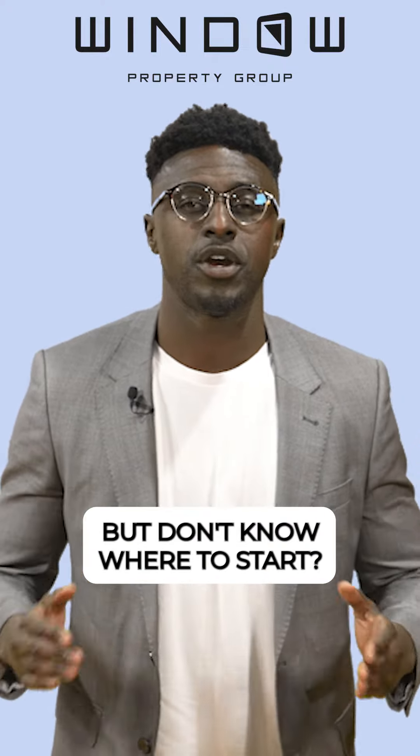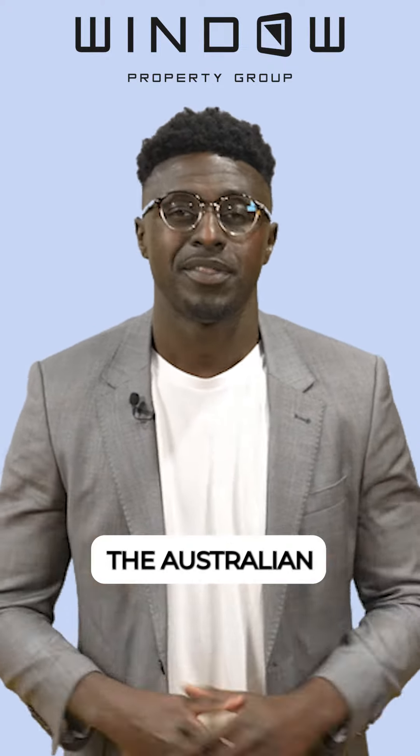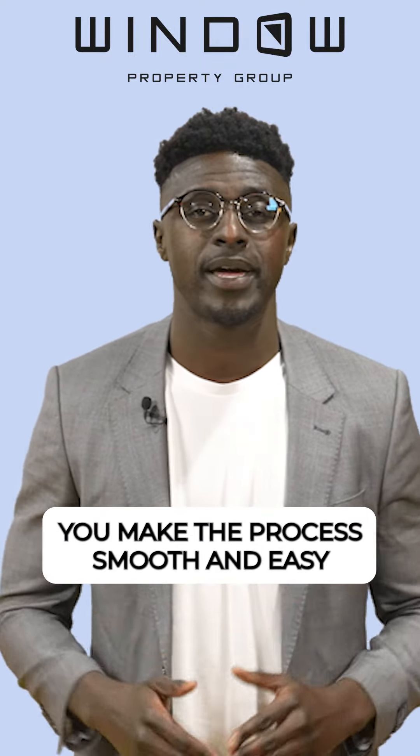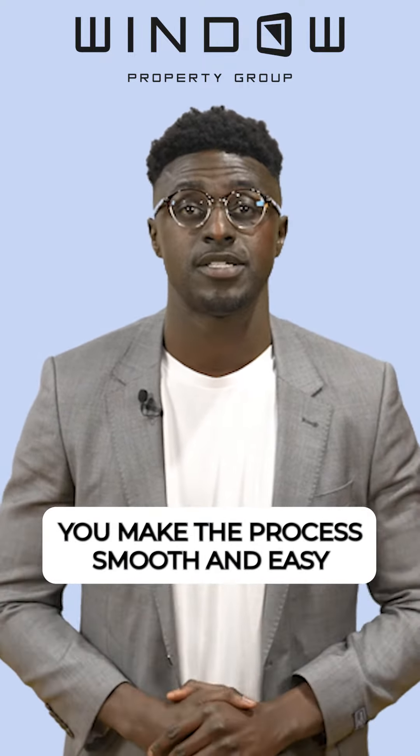Are you looking to purchase a home but don't know where to start? Don't worry, the Australian government has got your back. These three programs help you make the process smooth and easy.